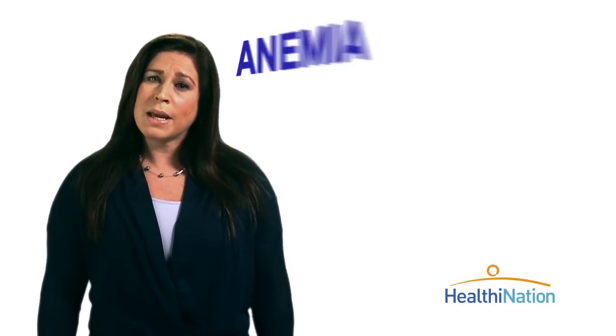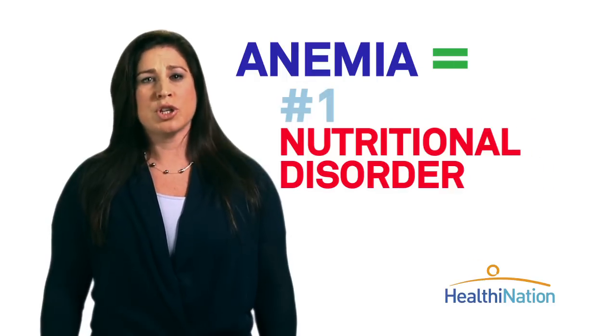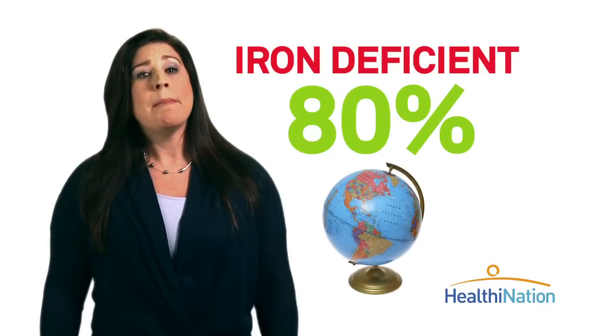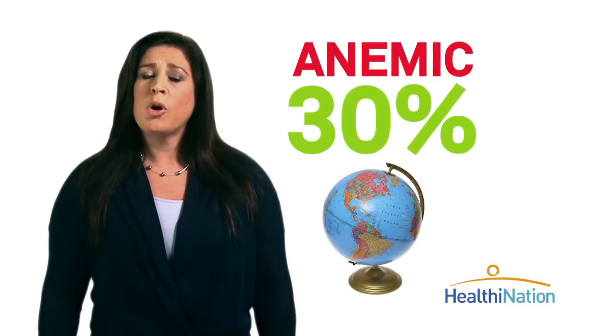Without enough iron, you can develop a condition called anemia. The World Health Organization ranks iron deficiency as the number one nutritional disorder. Nearly 80% of the world's population may not get enough iron,